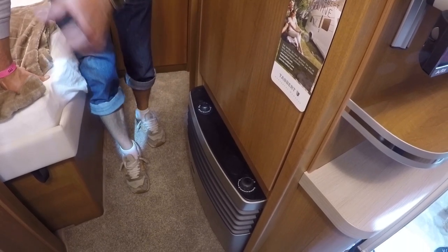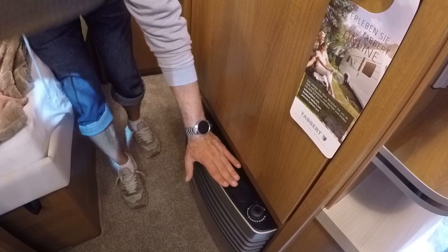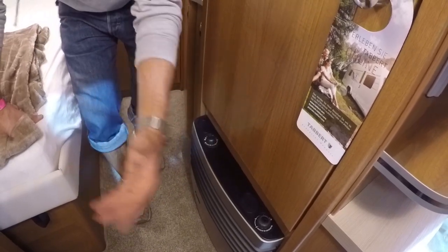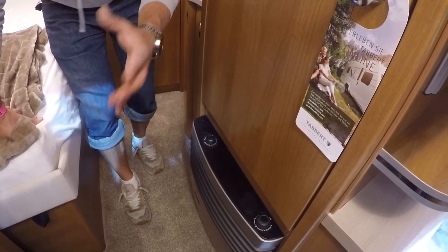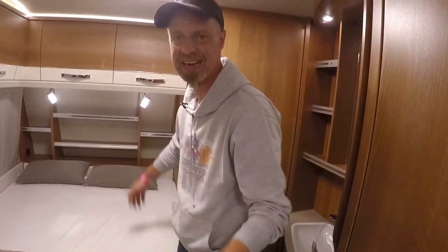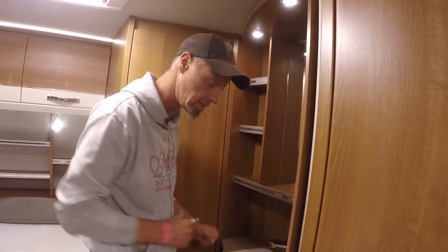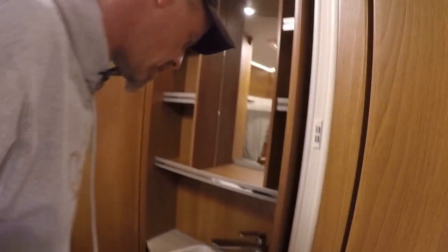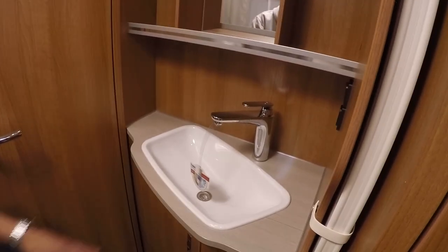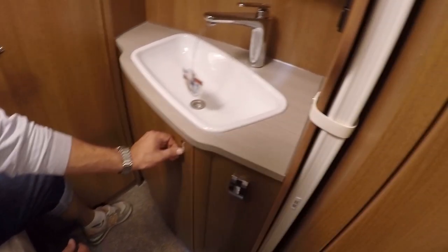There's a thermostat switch for the boiler so you always have warm or even hot water. Below that we have the Truma heater, even with a fan blower. Often in small caravans the heater is in the centre, which makes sense and the heat distributes over two metres anyway, but it's always better with fan circulation – better room climate overall. Great.